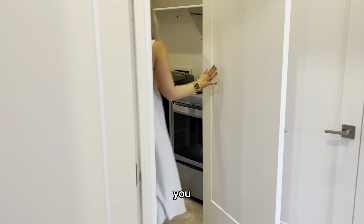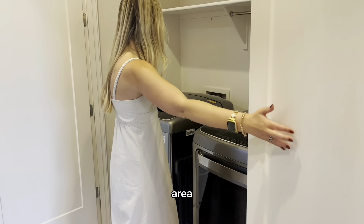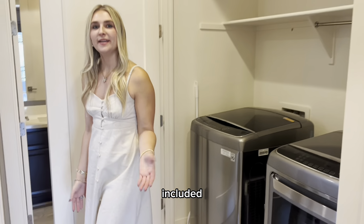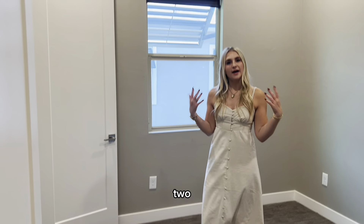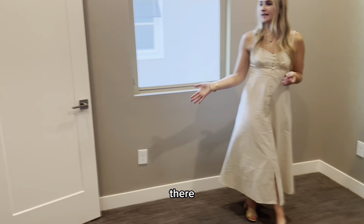Going this way, you have a nice laundry area — washer and dryer included. And then coming this way, you have bedroom number two, a decent size with a good size closet right there.